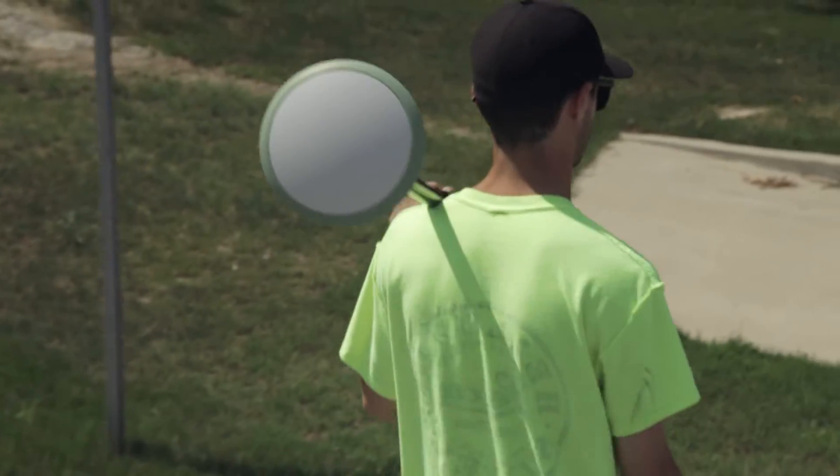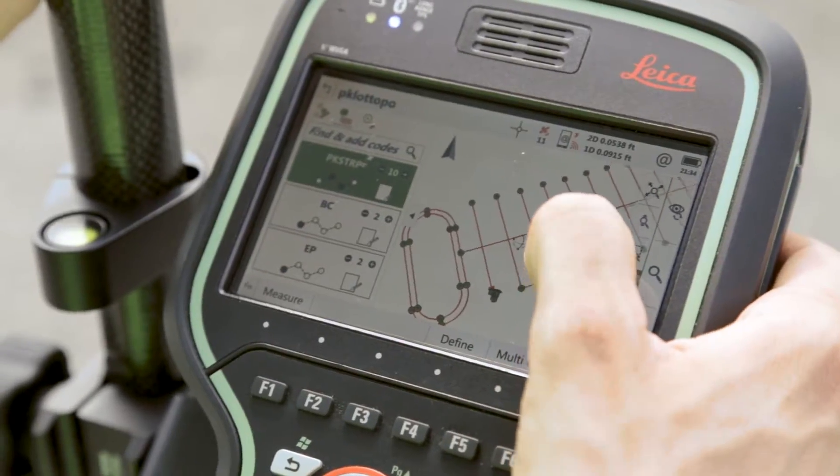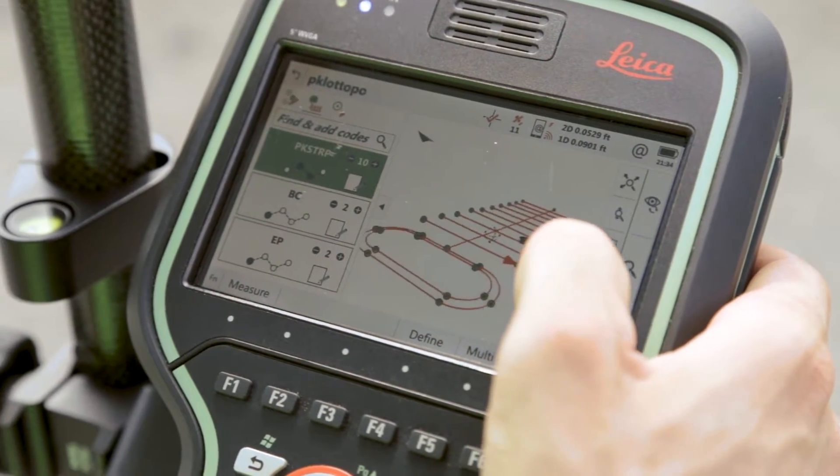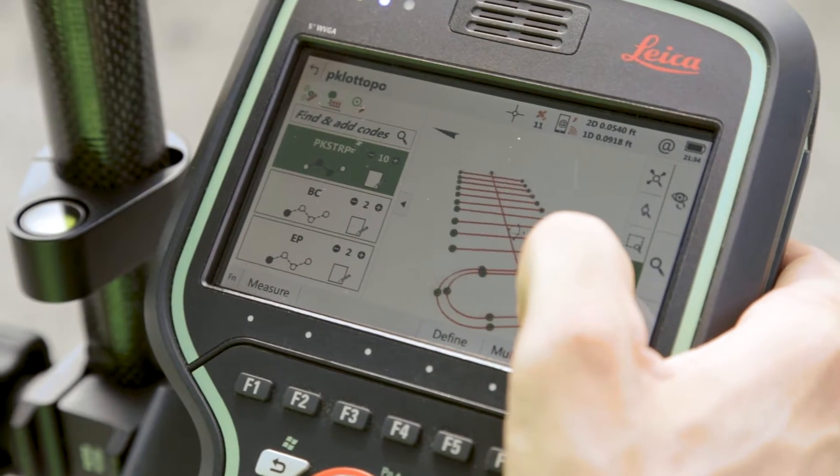A big help to me has been the incredible 3D visualization from Captivate, which helps me look at the data from all angles, revealing any mistakes I couldn't see from a top-down view.